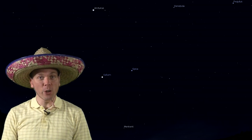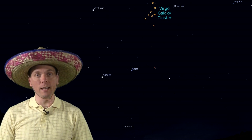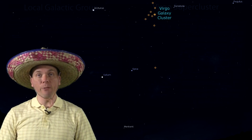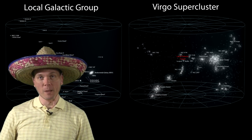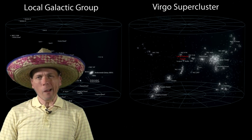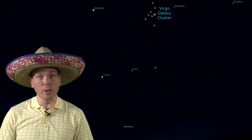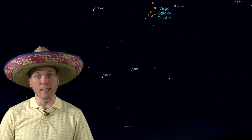South of Messier 111 is the Virgo Cluster of Galaxies. Our own local group of galaxies, including the Andromeda Galaxy, are part of the Virgo Supercluster. But within the visual boundaries of Virgo is a galaxy that is not part of that cluster. In fact, astronomers aren't entirely sure if it is part of a cluster or group of galaxies at all.